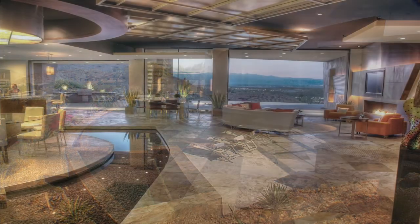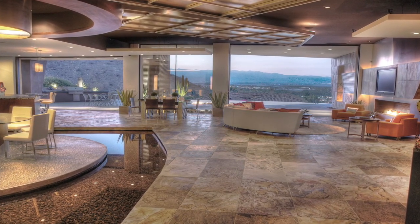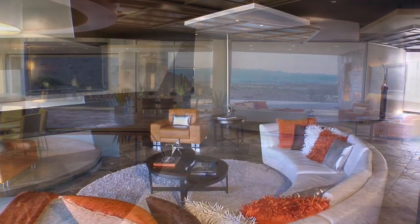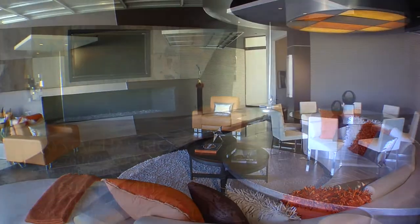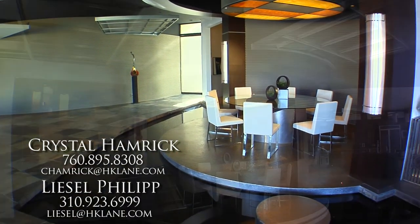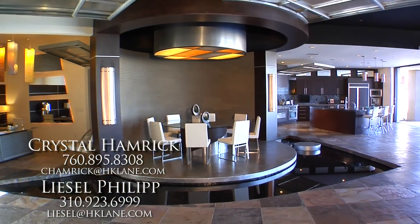Step inside the great room and you'll find design features that are magnificent. High ceilings with dramatic lighting features, a massive 10-foot glass fireplace, and Fleetwood pocket sliders that lead out to panoramic valley views. Surrounded by water features, the formal dining room is a work of art with stainless steel floors that give this area a unique glitter effect.